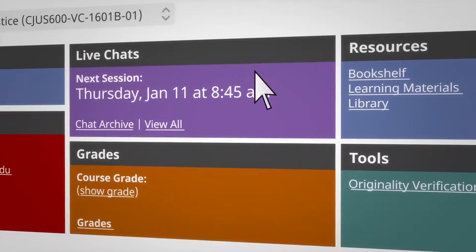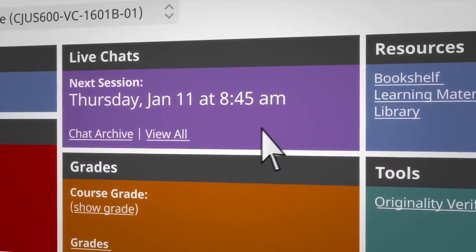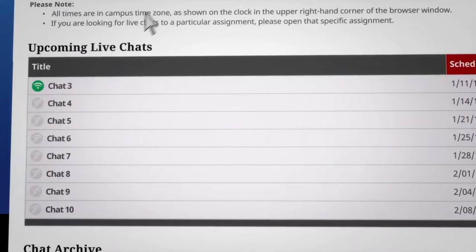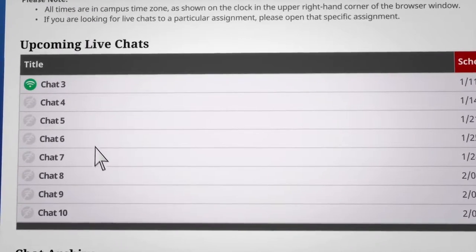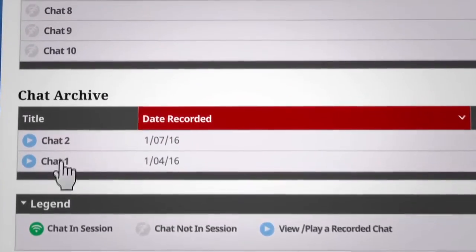On the dashboard, you can find out when your next interactive lecture is scheduled by looking at the live chat section. From here, you can launch an active session, find a list of upcoming lectures, and even view the archives to watch any of the previous lectures.